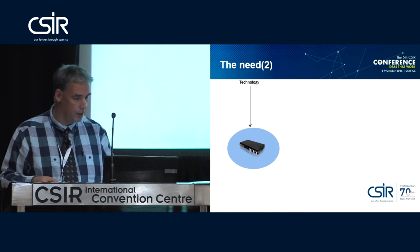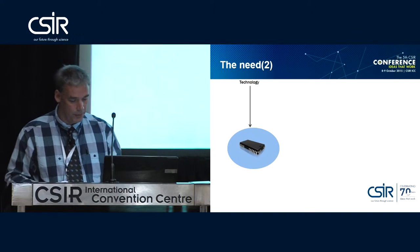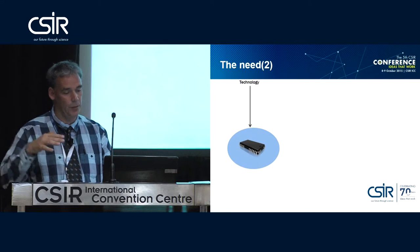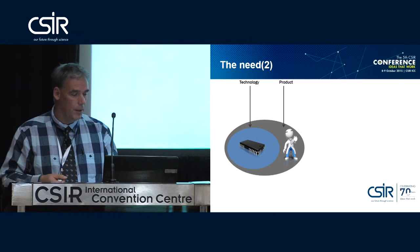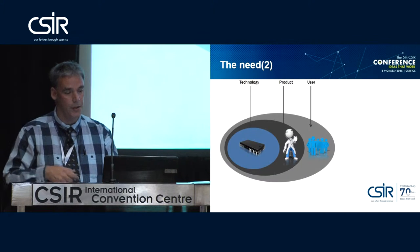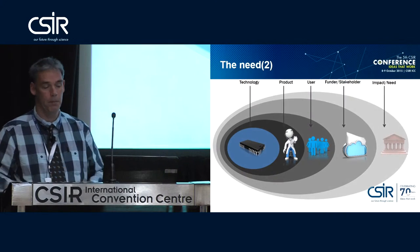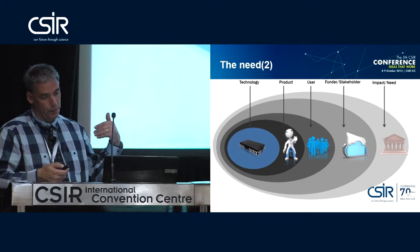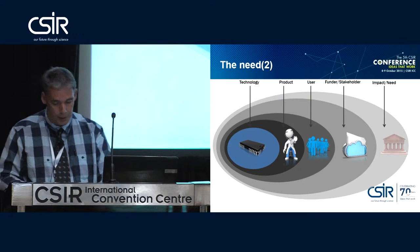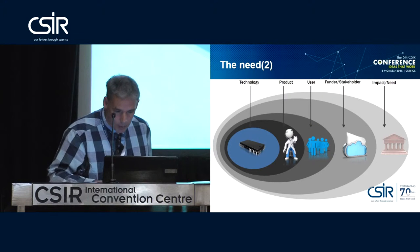The CSIR has always been very technology-driven. When I joined in 1999, it was really all about technology, technology, technology — never really worrying about much else. We've developed a number of really nice products, but we were never very sure about the users, whether the funders actually appreciated what we were doing, or whether it was actually giving impact into the market. What I'm now going to be talking about is trying to cover the whole market from start to finish.